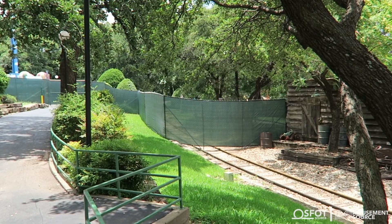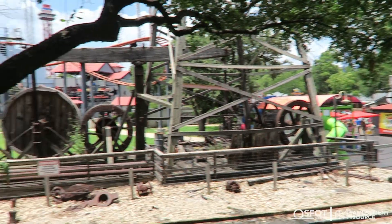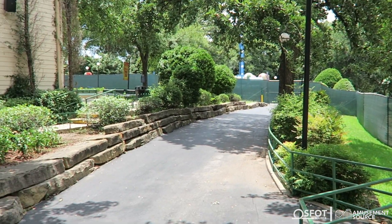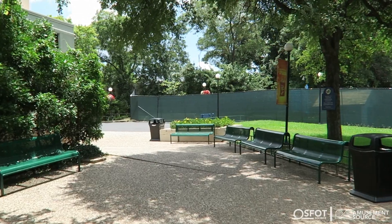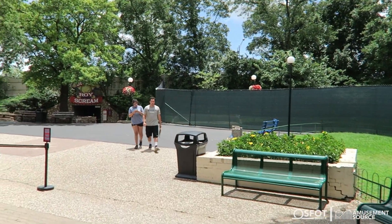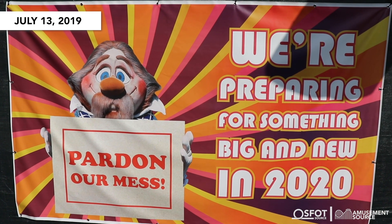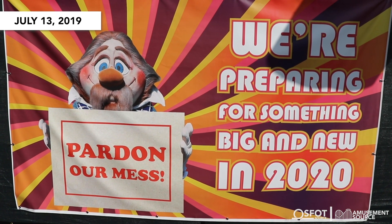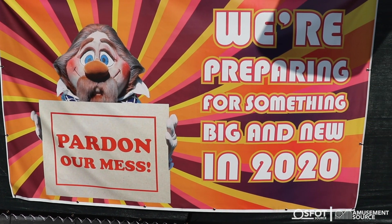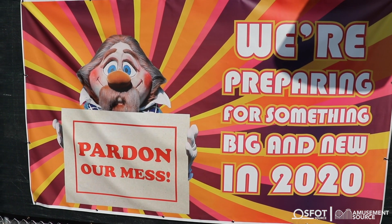The Six Flags Railroad is also closed, which means Boomtown Depot is not going to be operating. We'll have to see what the timeline is on this — if they're ripping this ride out, it's going to be a pretty extensive length of time. As we walk up towards the entrance to Judge Roy's Scream, the fence cuts you off completely. The pathway to Bugs Bunny Boomtown from here is completely blocked off. They are having a little fun at the construction site with a picture of Cyrus Cosmo holding a 'pardon our mess' banner saying they're preparing something big and new in 2020.